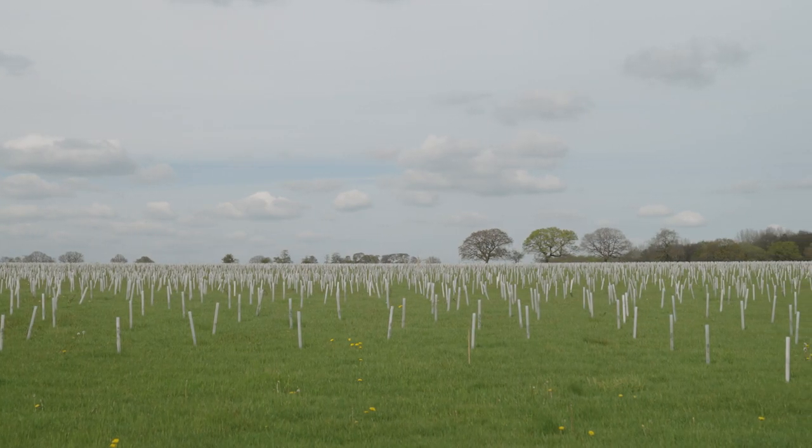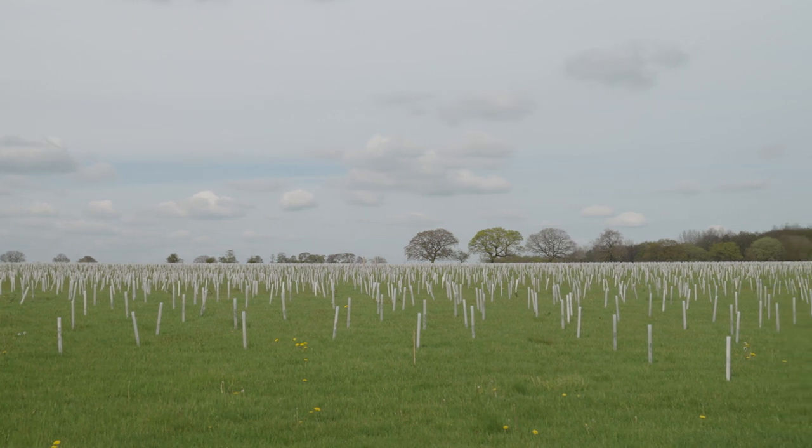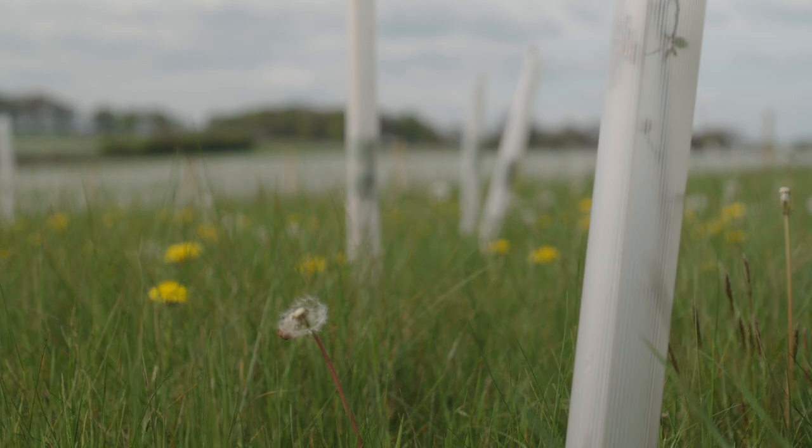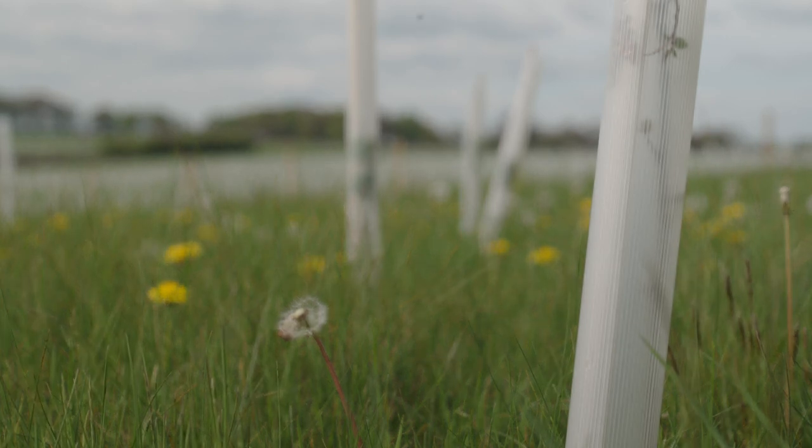Gare Wood is a woodland that the university is currently planting. It's a massive site that the university owns between here and Otley in North Leeds.